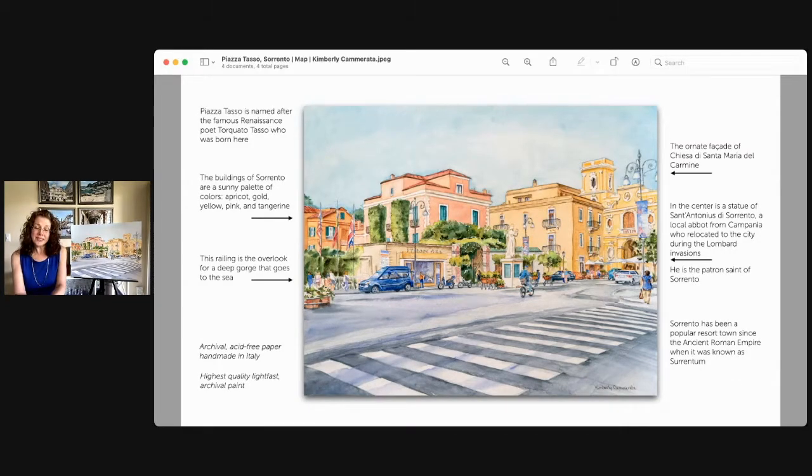In the center is a statue of the patron saint of Sorrento. He is called San Antonio de Sorrento. And then in the back right corner is La Chiesa de Santa Maria del Carmine — it is a beautiful, famous church. It's sunny and I love the colors and the facade of that.